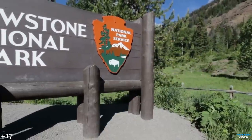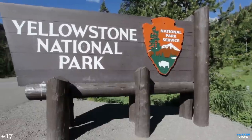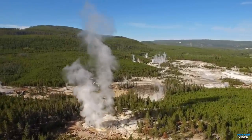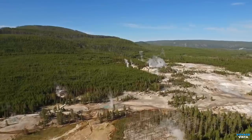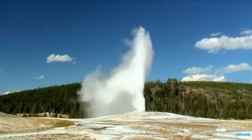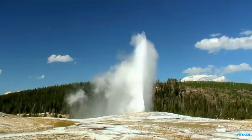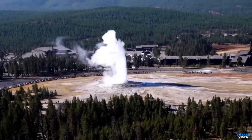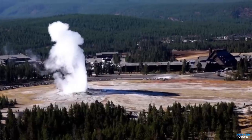Prepare to be amazed as we venture into the majestic Yellowstone National Park, the first national park in the United States. Located primarily in Wyoming, Montana, and Idaho, one of the park's most iconic features is its geothermal activity. Yellowstone is home to more than 10,000 geothermal features, including the famous Old Faithful Geyser, which erupts approximately every 90 minutes, shooting boiling water up to 180 feet, 55 meters, into the air. This natural spectacle attracts millions of visitors each year who eagerly await its predictable eruptions.